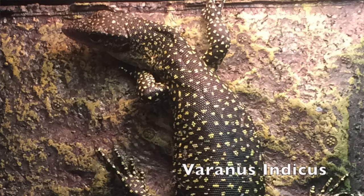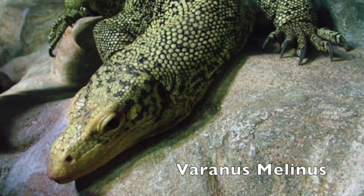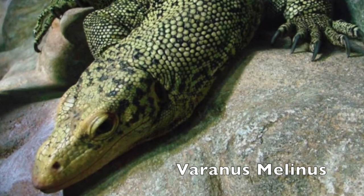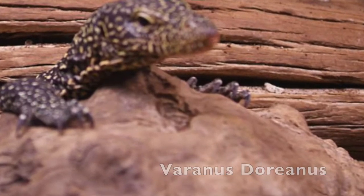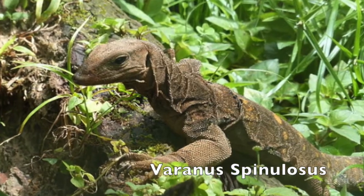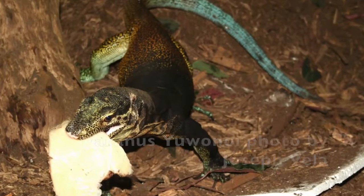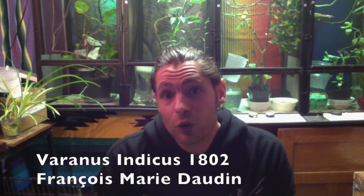Joanna is part of the mangrove monitor family. The mangrove monitor complex includes species such as the yellow quince monitor, the blue tail monitor, the peach-throated monitor, the spiny neck monitor, the tricolor mangrove monitor, and I'm sure I forgot a few.